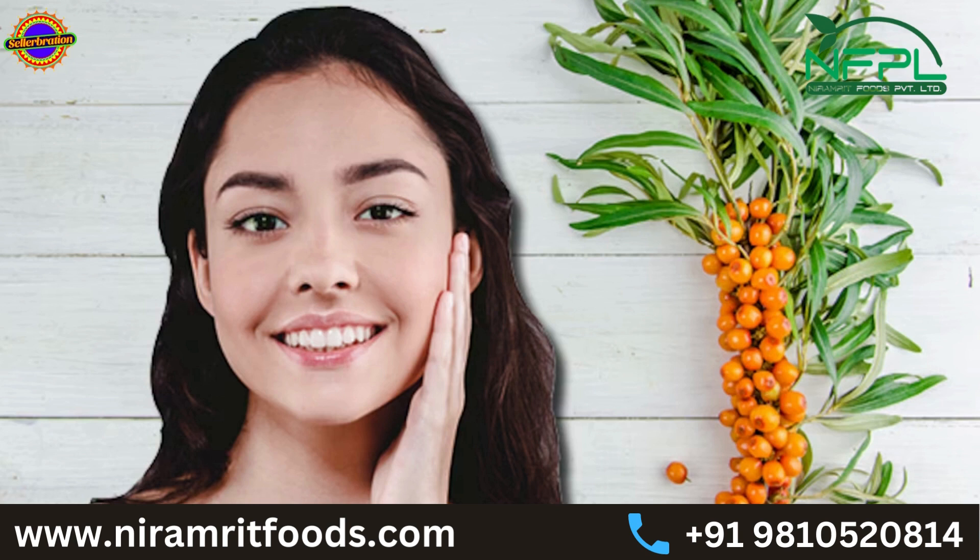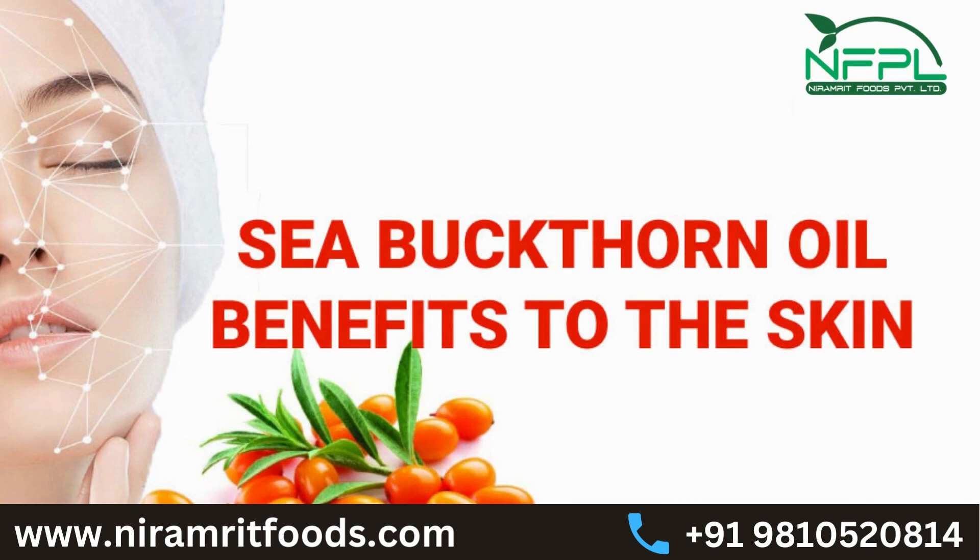Reduces wrinkles and improves skin health: Sea Buckthorn oil contains high levels of antioxidants, vitamins, and minerals that help protect the skin from damage and promote skin regeneration. It helps to reduce the appearance of wrinkles, age spots, and other signs of aging.